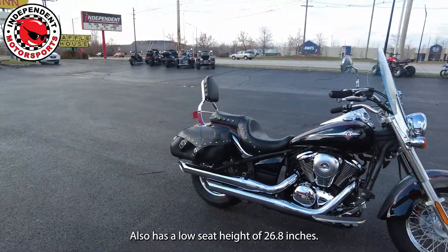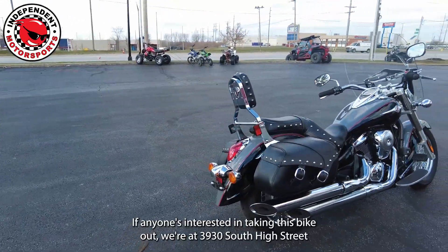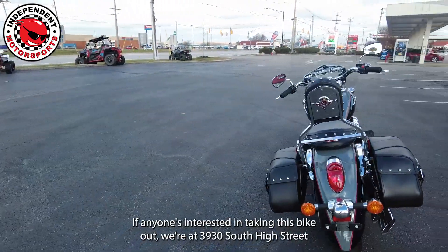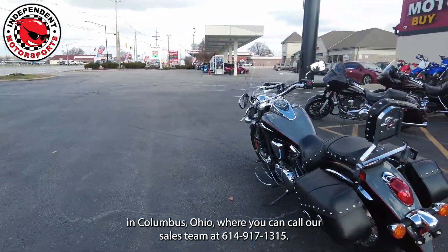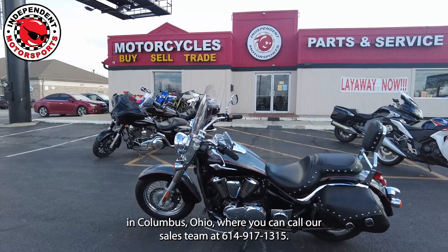It also has a low seat height of 26.8 inches. If anyone's interested in checking this bike out, we're at 3930 South High Street in Columbus, Ohio, or you can call our sales team at 614-917-1350.